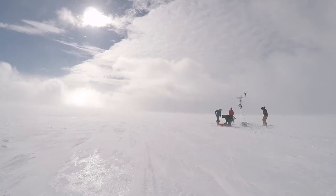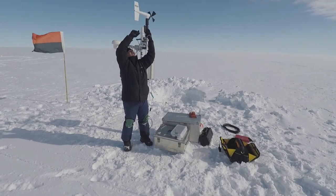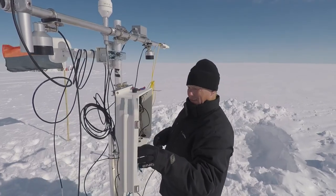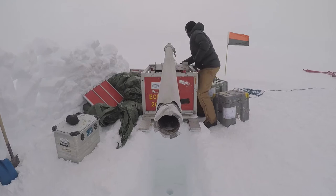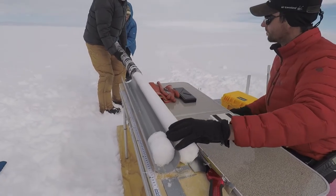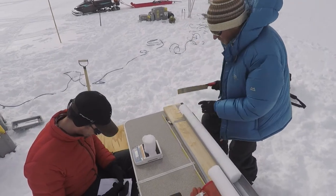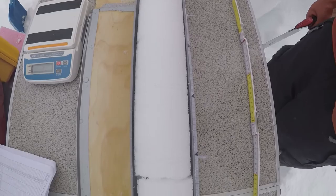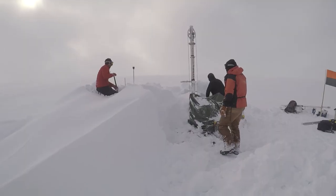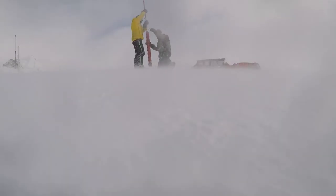Scientifically, the first thing we did when we got to Camp Century was start installing instruments above the ice sheet surface — instruments to measure how fast the ice is flowing, instruments to measure what the weather is. Once we had those easier instruments done, we started drilling into the ice sheet to take out samples, to measure properties of the ice with depth, and to put instruments in at depth, like measuring the ice temperature, to make sure the ice temperature in the heart of the debris field is still quite cold. And it is — they came back at minus 23 degrees Celsius.